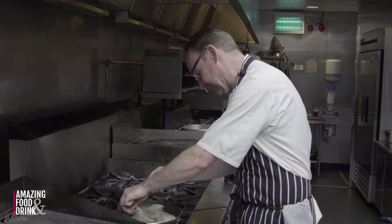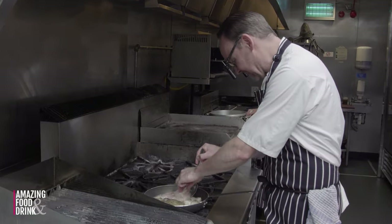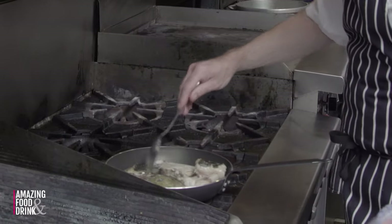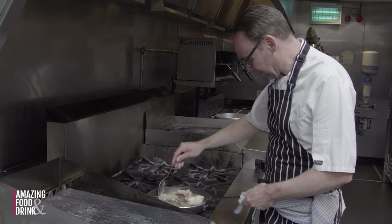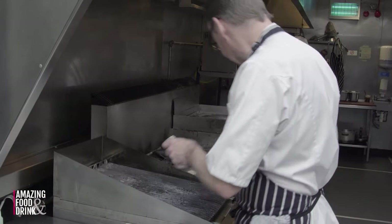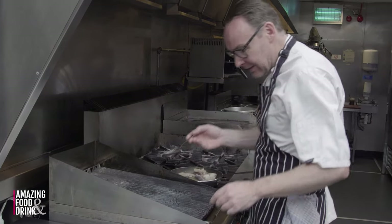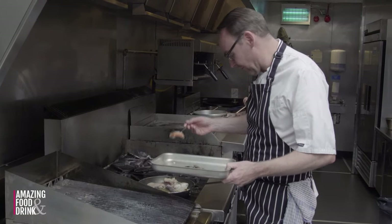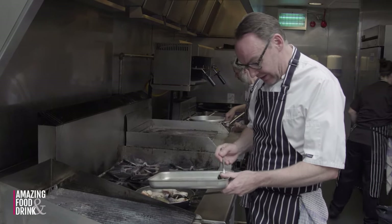I'm just going to flip the John Dory over. Look how great that looks. In goes the monkfish. And lastly, we're going to pop our glass herring in — slips in there. And I'm also going to pop in some crab claws. These have been blanched already. And again, that's just going to add more flavour to the sauce. When they open, they start roasting a bit.